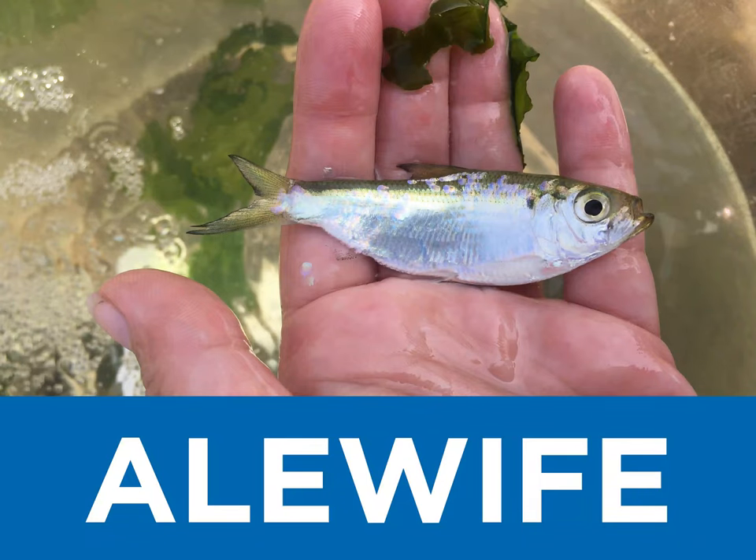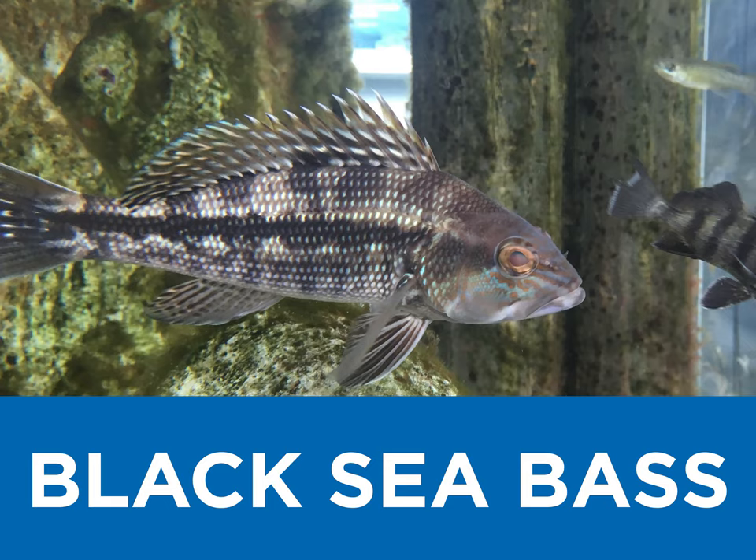A is for alewife, a type of herring with a rather large eye. B is for black sea bass, an iridescent shimmer can be seen when swimming by.